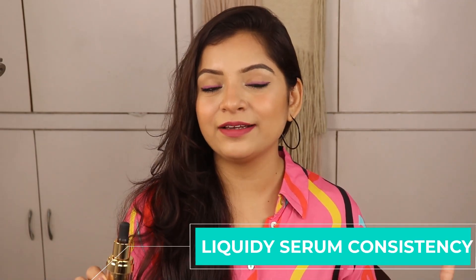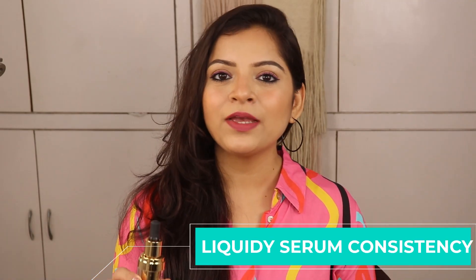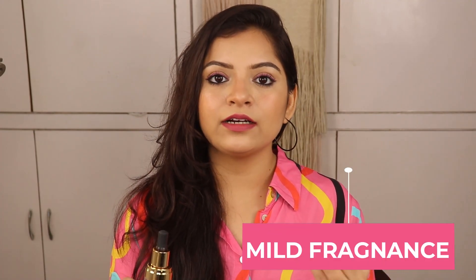Because it is a serum foundation, it has a liquidy kind of consistency. Regarding the fragrance, there is a little fragrance — a little sweet kind of fragrance, similar to Argan Oil. It does not bother at all. There is no strong fragrance.